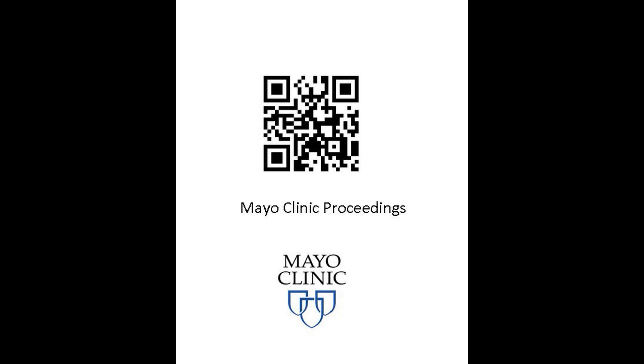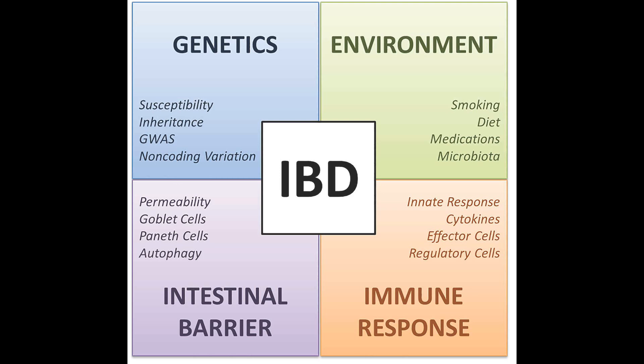Inflammatory bowel diseases, comprised of Crohn's disease and ulcerative colitis, are a major health issue worldwide. Historically, these two conditions have been a major concern in Western developed countries due to specifics in genetics and environmental factors of these populations.